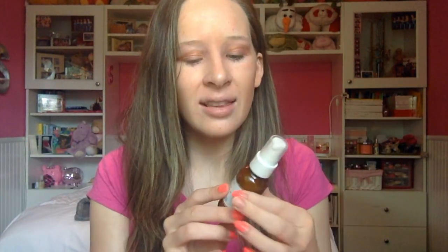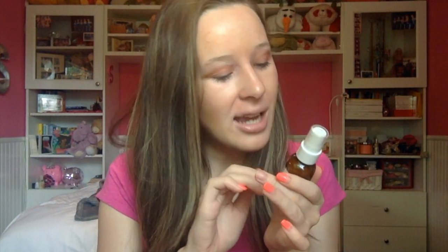This is the NYX Matte Finish Setting Spray. I am obsessed with this, you guys. Ever since I got this, I have not been reaching for any other finishing spray. It makes me matte because I get kind of oily in my T-zone, and I'm dry everywhere else. This is perfect because it hydrates my skin and makes me matte. It just finishes everything and makes it look really good.